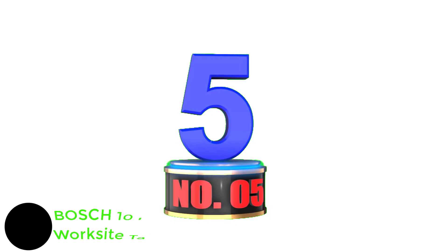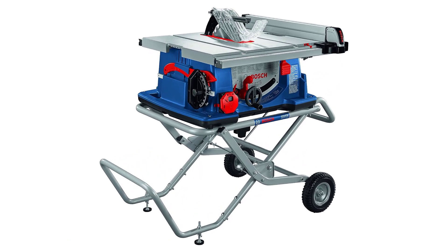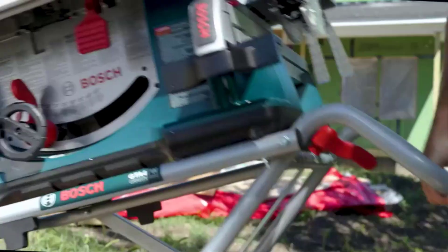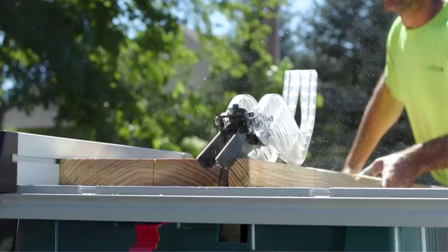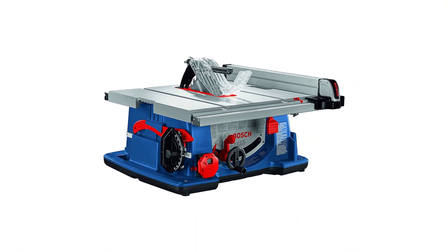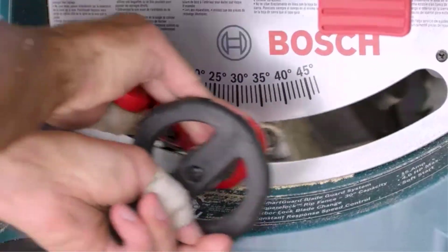Number 5: Bosch 10-Inch Worksite Table Saw. Bosch is a leader in manufacturing and selling power tools, hand tools, and other hardware equipment. The saw has a strong motor that cuts through hard materials easily, making your work fast and effective. It has a big work area with support for materials, giving you plenty of space to handle all sorts of projects. Safety is a priority with the smart guard system, offering protection while you work. It comes with a wheeled stand so it fits wherever you need it, and has onboard storage so all the important parts are easy to find.